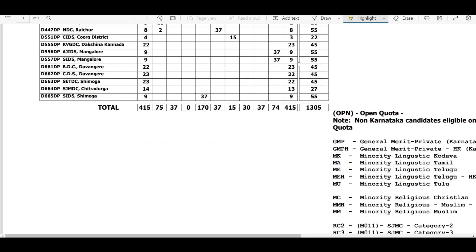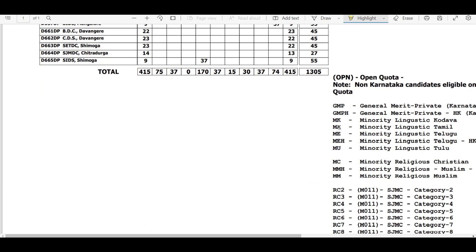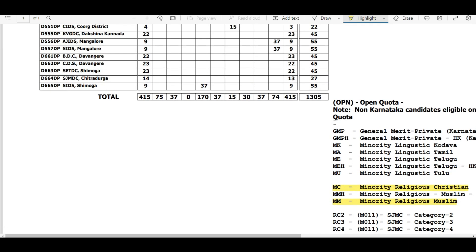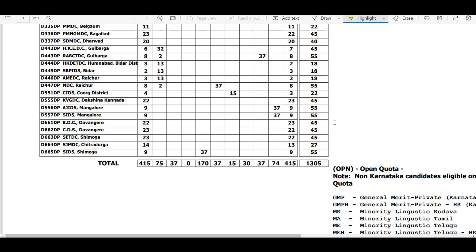Similarly, you can also look at minority seats. For linguistic minority — Tamil, Telugu, Tulu, Kodava — other state candidates are not eligible. However, you are eligible for minority religious Christian (MC) as well as minority religious Muslim (MM). These two categories are open to other state candidates as well.